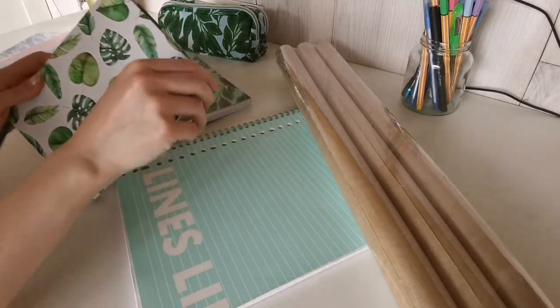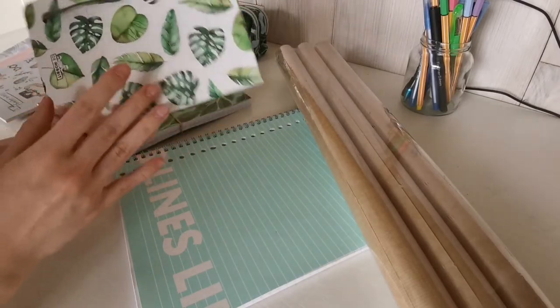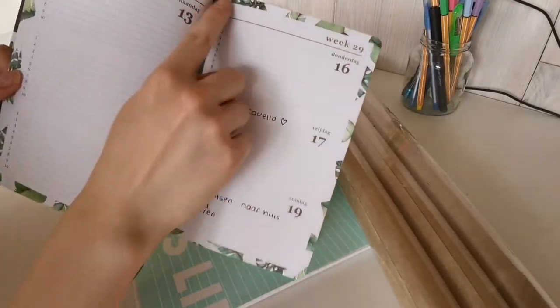I will start off with my planner agenda. As you can see it is plant themed, as most of my school supplies are.